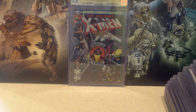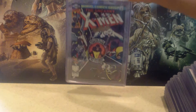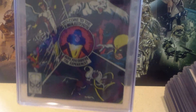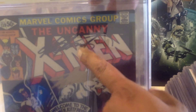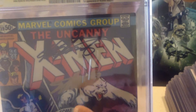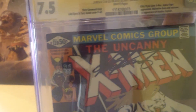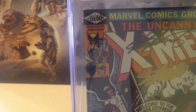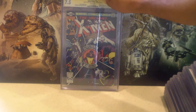My last one is Uncanny X-Men No. 139 — this is when Kitty Pryde first joined the X-Men. I always like this cover. You can see it right in the middle, there's Chris Claremont's signature and Stan Lee's signature. The yellow label means it's been authenticated and they have a representative there watching them sign, so yes, it is their signature.